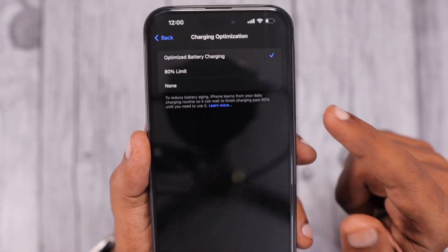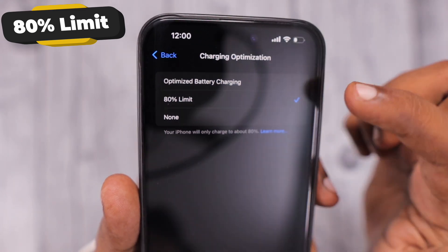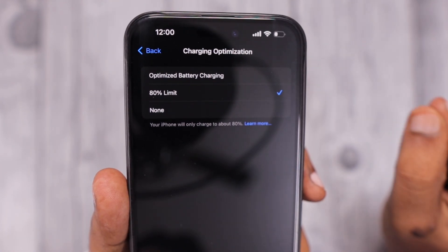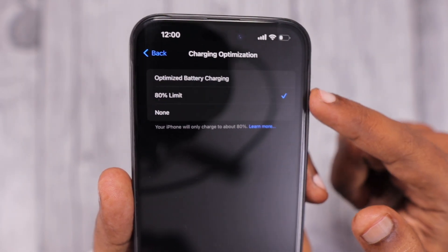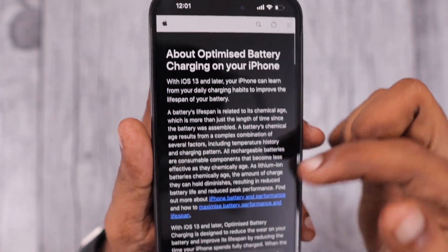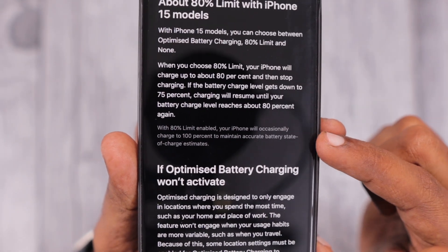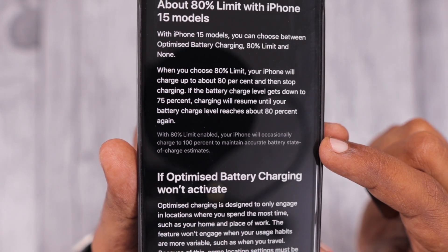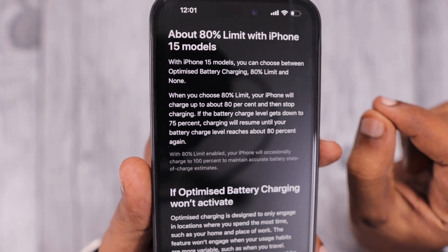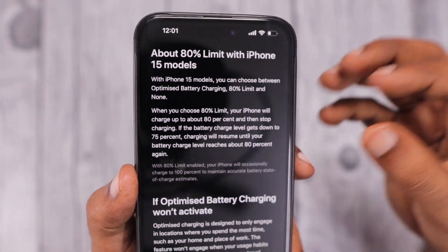The second new option iPhone 15 users are noticing is 80% Limit. This feature limits your charge to 80%, similar to Optimized Charging, but instead of following your usage pattern from previous days or weeks, it strictly cuts off charging at 80%. However, Apple notes that this limit may not happen all the time — there is an override functionality in place.